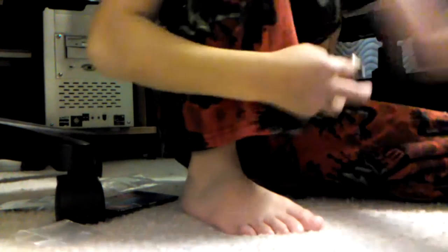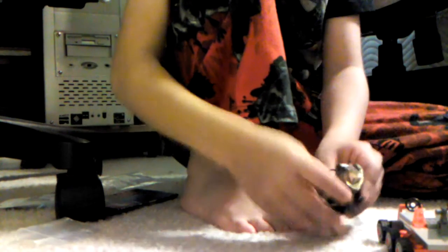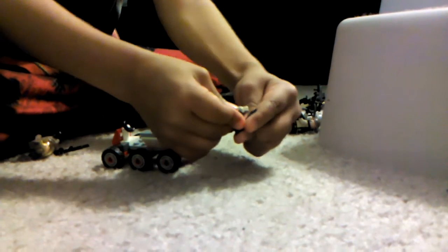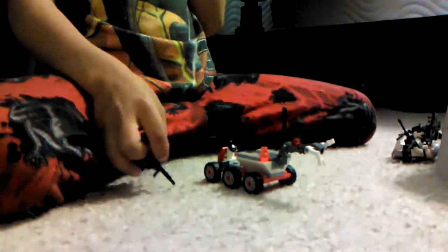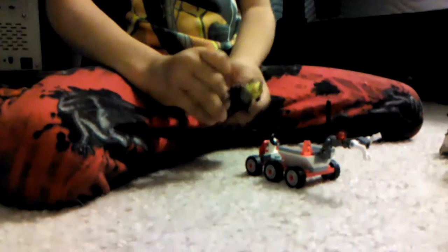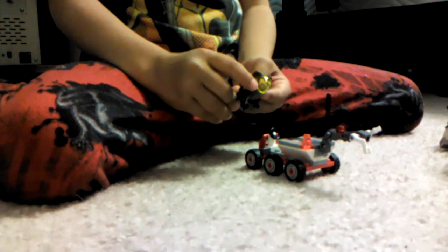Okay, next, this guy comes with a robot thing — EOD. And EOD — he has controls, and it could disarm bombs. Like, if there's a bomb right there, the thing picks it up and throws it somewhere where nobody is, so it blows up where nobody is, and nobody gets hurt.